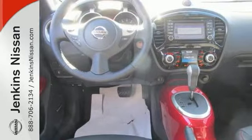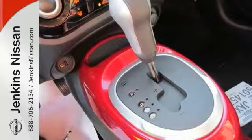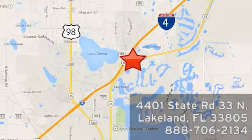The rearview camera and all-around view monitor make this Nissan hard to pass up. Come in and take a look at it for yourself. At Jenkins Nissan, honesty is our policy. We're conveniently located at 4401 State Route 33 North in Lakeland, Florida.